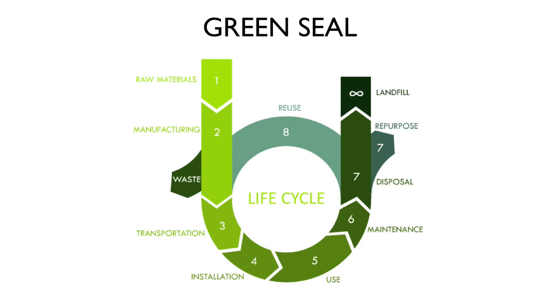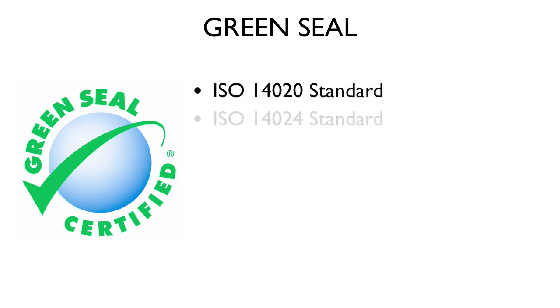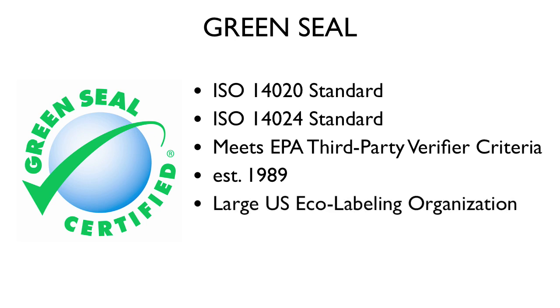Green Seal meets the criteria of ISO 14020 and 14024, the standards for eco-labeling set by the International Organization for Standardization, ISO, and the U.S. Environmental Protection Agency's criteria for third-party certifiers of environmentally preferable products. Green Seal has been active since 1989 and is one of the largest eco-labeling organizations in the United States and a member of the Global Eco-Labeling Network.